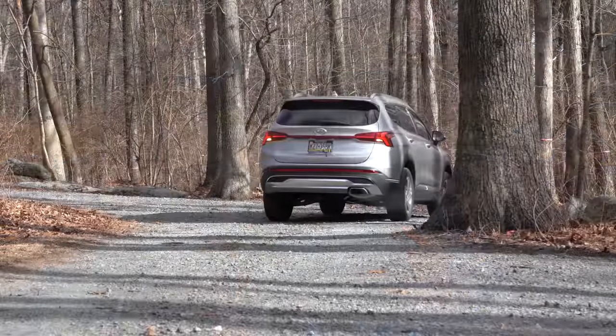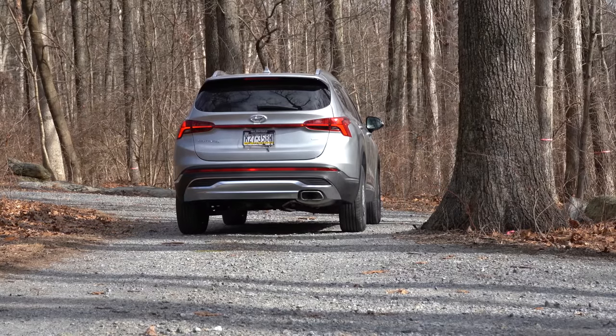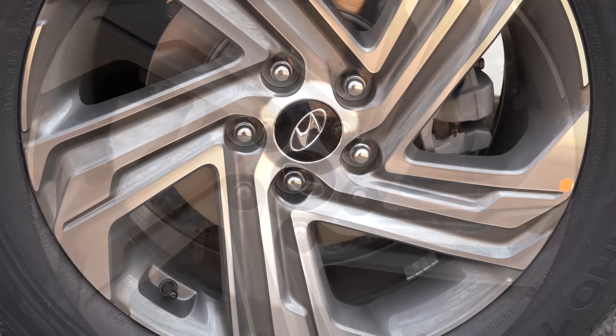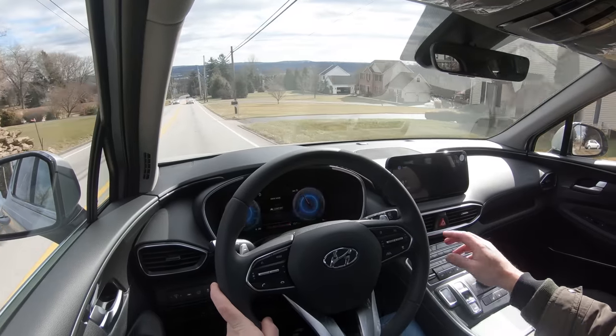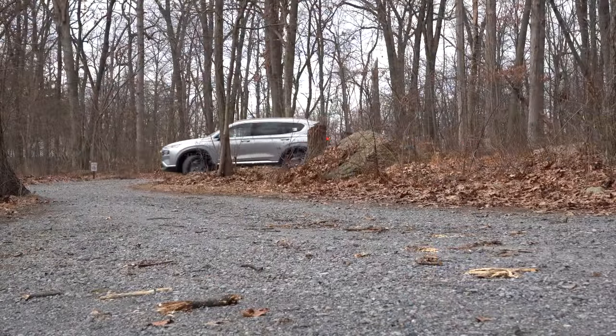Braking is equally important. Up front you'll find 12.8-inch ventilated front discs; in the back, 12-inch solid rear discs. The braking feel has been plenty fine — an improvement over my 2017 Santa Fe, which had a much softer feel. The 2021 Santa Fe's braking is pretty nice.